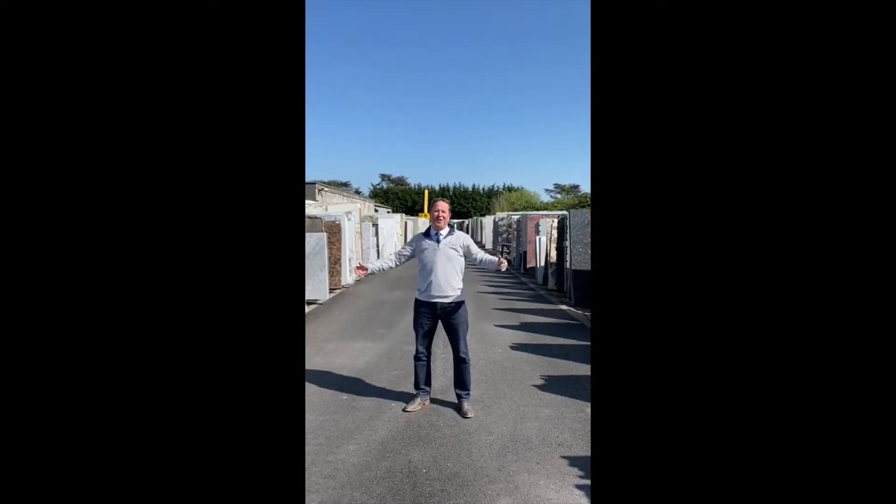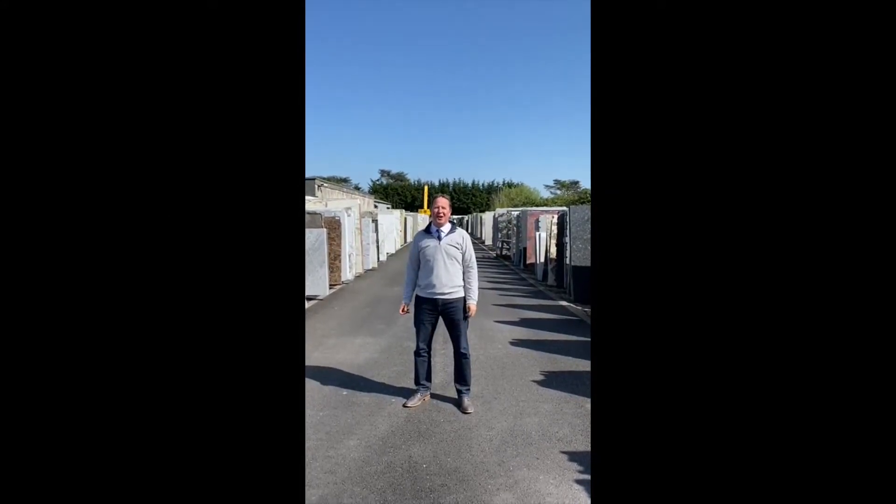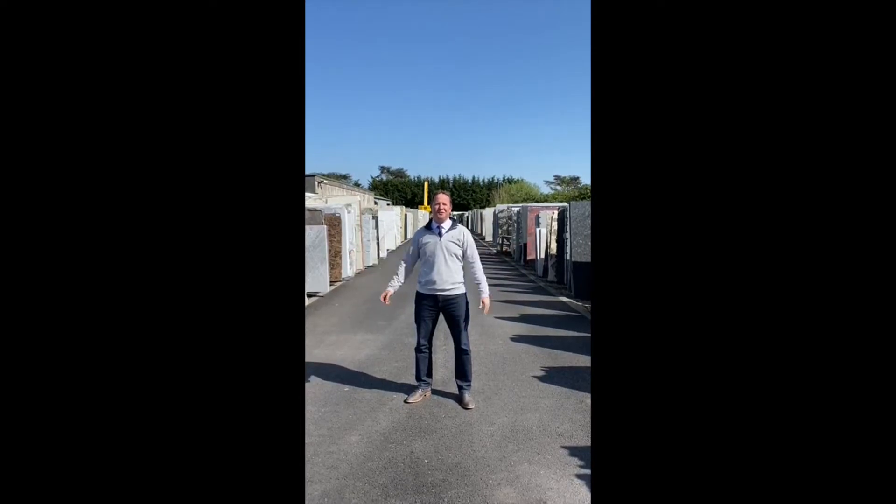Welcome. I'm Ollie Webb, one of the owners of Gerald Culliford's. We thought we'd bring the yard to you as you can't come to the yard.